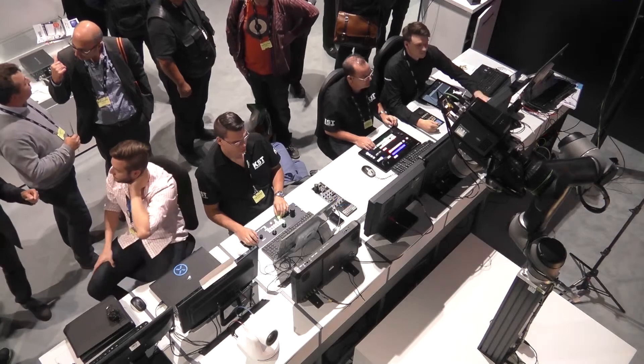Welcome to Panasonic Live at IBC 2017. We're outputting on YouTube, on Facebook, and all the latest news and links to those channels is on our website at business.panasonic.eu. This is day two of five live on the Panasonic booth, where we're joined by guests from inside Panasonic and some of our key partners and customers.